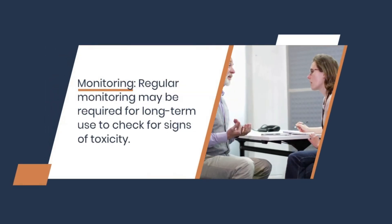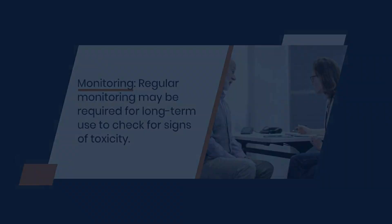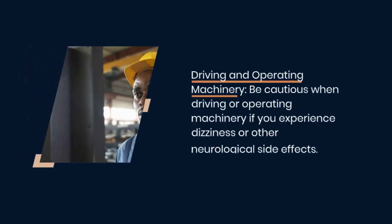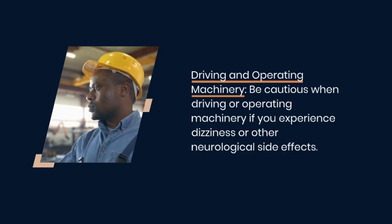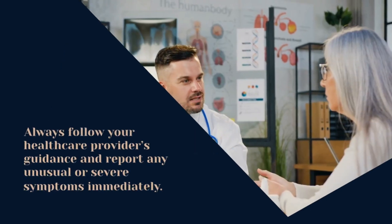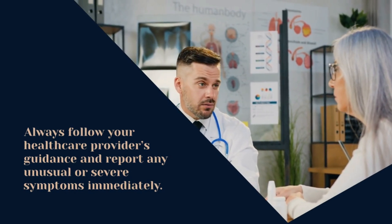Regular monitoring may be required for long-term use to check for signs of toxicity. Be cautious when driving or operating machinery if you experience dizziness or other neurological side effects. Always follow your healthcare provider's guidance and report any unusual or severe symptoms immediately.